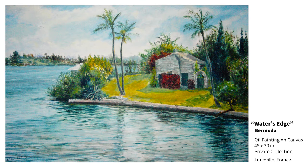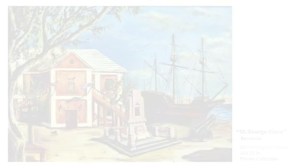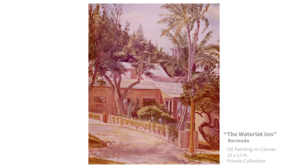While this video focuses on oil paint on canvas, I have worked with many other non-edible mediums. The historical place of St. George, Bermuda. The Waterlot Inn, Bermuda — you can see a portion of the Fairmont Southampton in the background.